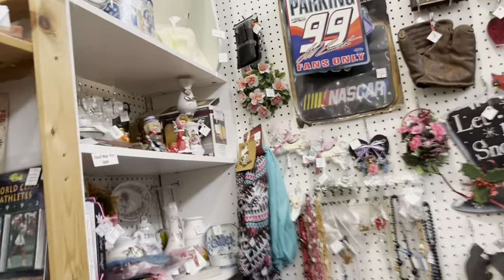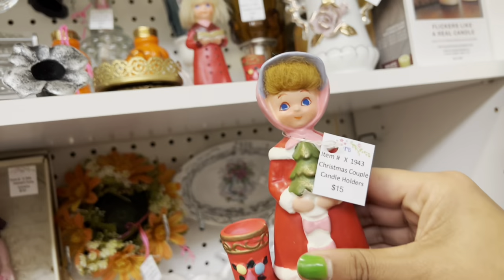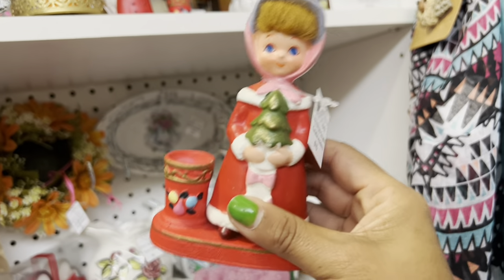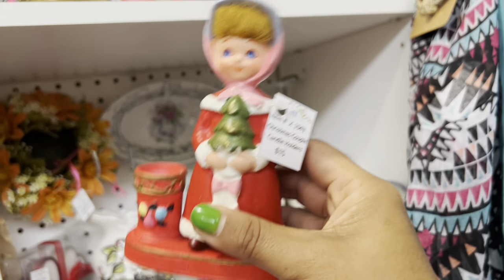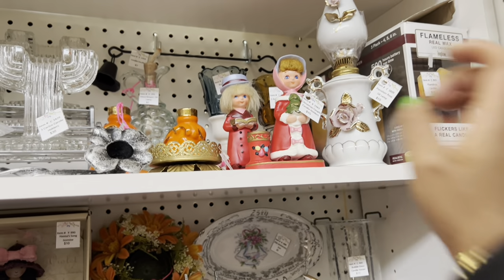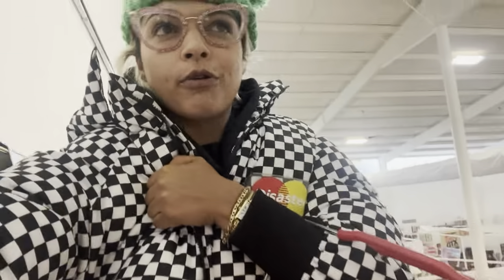I caught a glimpse of these Napco wear fuzzy girls — candle holders. These haven't sold that well for me in the past, which is kind of surprising because other versions did. The candle holders did not. $15 for the pair is retail, so I'm gonna put those back. We're doing excellent on timing, so I'm headed upstairs for one last quick walk-through before I check out.